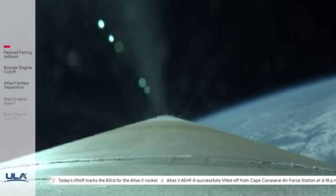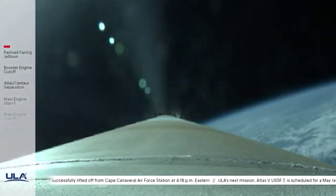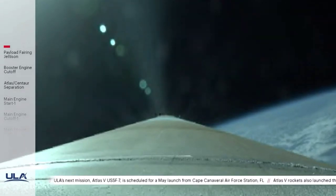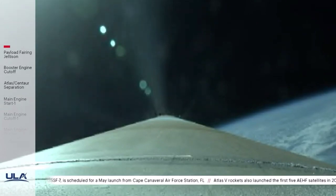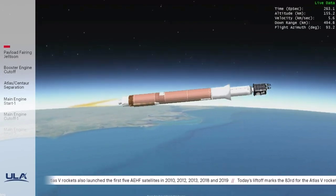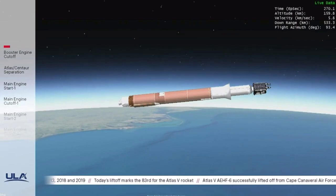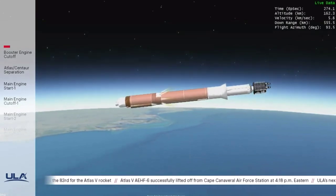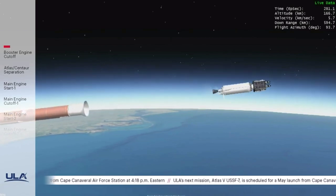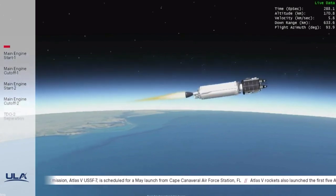The RD-180 is now throttling to maintain a constant 4.6 G acceleration limit. We have the beginning of the boost phase chill-down on the RL-10 to thermally condition the second stage engine for operation. Standing by for PICO. We have the end of boost phase chill-down. And we have PICO — booster engine cutoff. And we have good Atlas-Centaur separation. We have indication of pre-start on the RL-10. Standing by for MES-1. And we have ignition on the RL-10. Seeing good response from RL-10 operating parameters and Centaur body rates at the beginning.